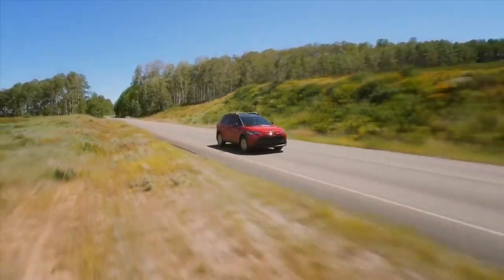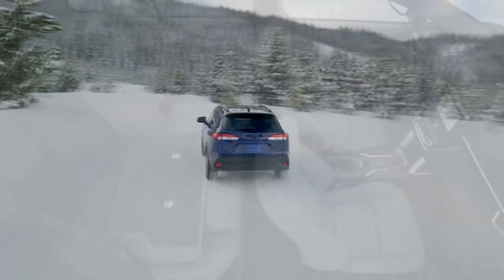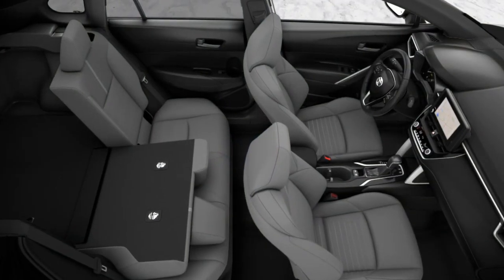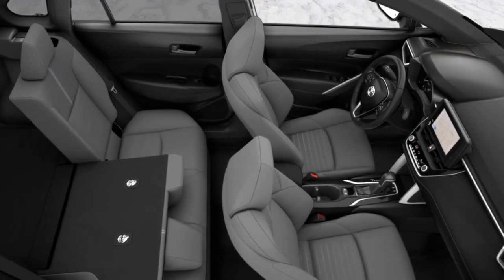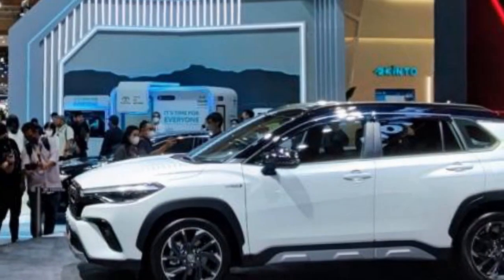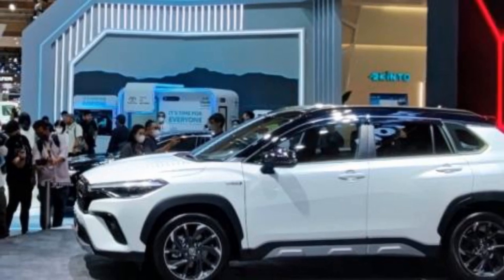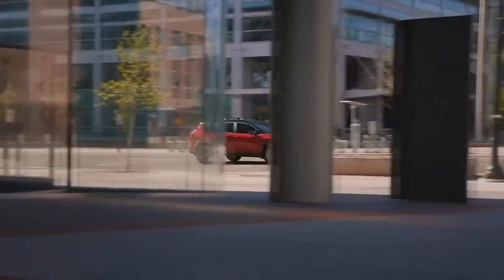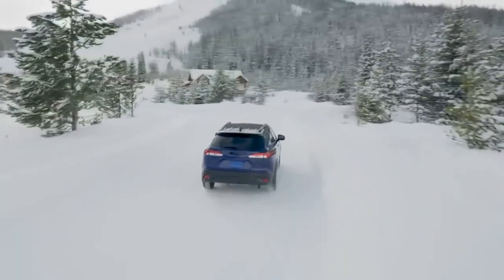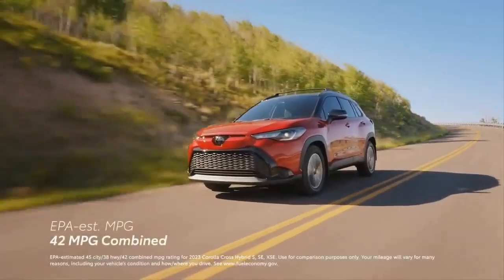The hybrid powertrain of the Corolla Cross delivers impressive fuel economy, making it an ideal vehicle for those who want to minimize their carbon footprint and reduce fuel expenses. Whether navigating city streets or cruising on the highway, the Corolla Cross Hybrid's system intelligently switches between power sources to optimize fuel efficiency while providing a responsive and enjoyable driving experience.